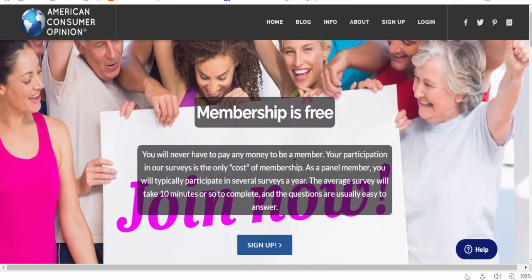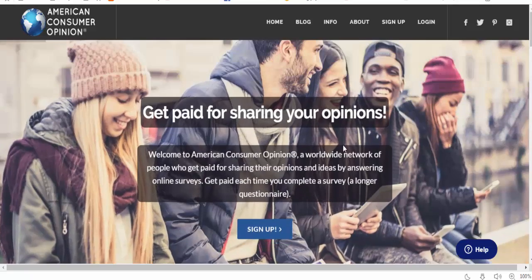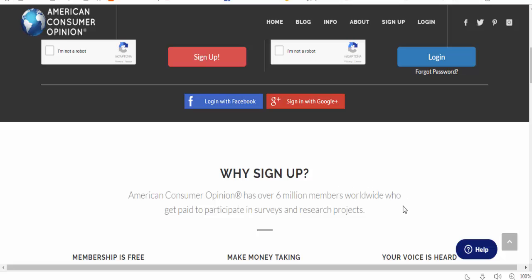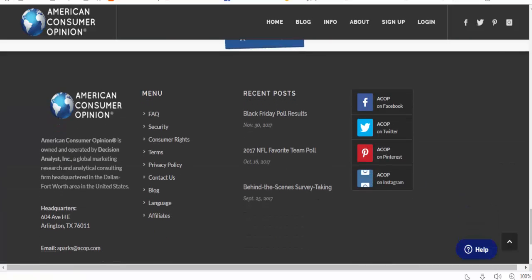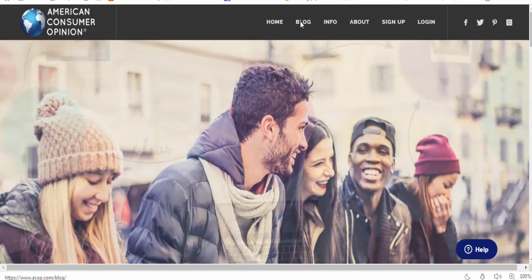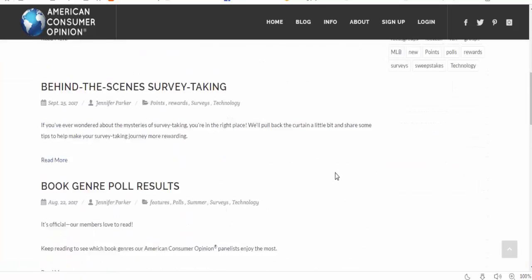Your participation in surveys is the only cost of membership. As a panel member, you will typically participate in several surveys a year. American Consumer Opinion has 6 million members worldwide who get paid to participate in surveys and research projects. You can also get their app on Android or the App Store, and there's a blog where you can find more information.